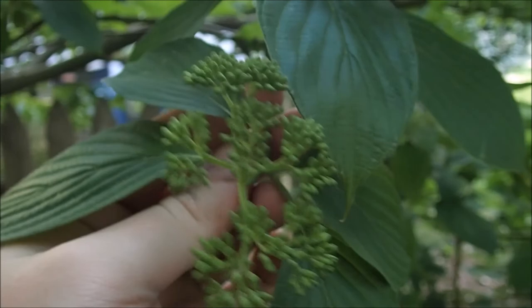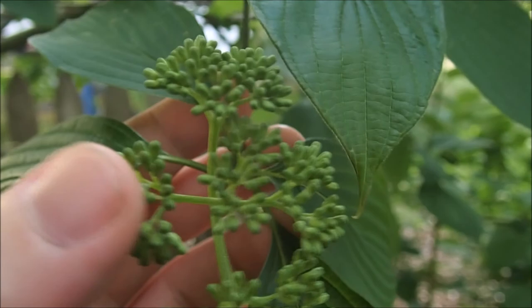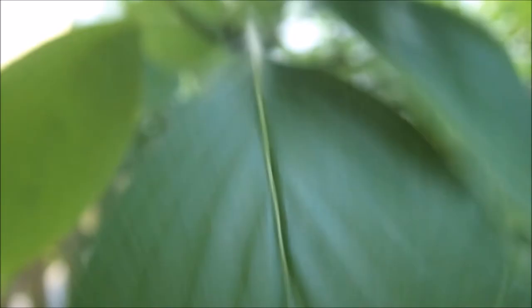Directly above us I have another dogwood — alternate leaf dogwood, Cornus alternifolia. I've left some of the lower branches intact so I can better see it. It hasn't started flowering yet, but you can see it just kind of looks like a head of broccoli — each individual little nub is its own little flower that's going to open up. It'll look pretty similar to the other one.